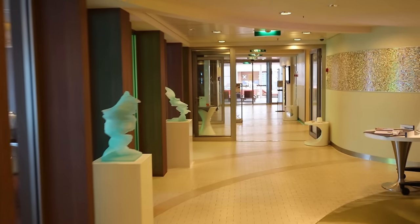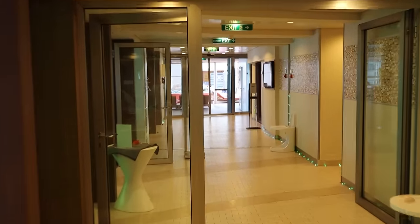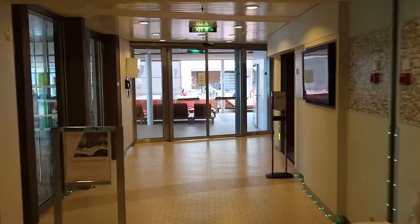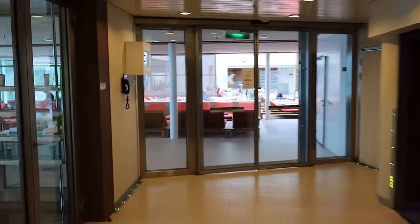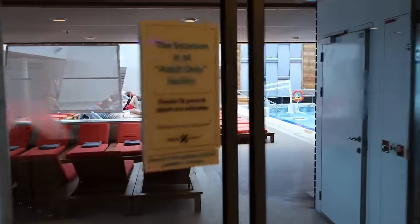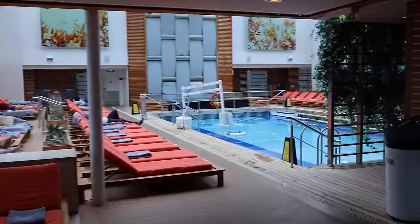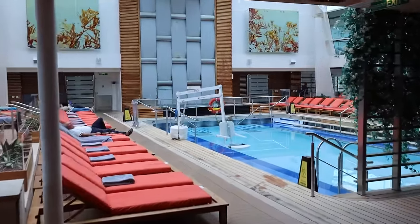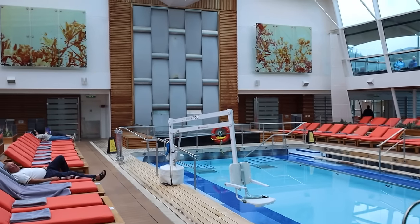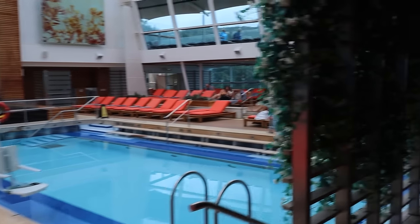If you are in Aqua Class — a class of specifically balcony staterooms — you will be able to use the Persian Gardens, found here in the spa. That is a perk of Aqua Class, in addition to eating in the Blue restaurant which we'll see in a little bit. We are now walking into the Solarium, the adults-only area for those 16 and up. There's a beautiful pool with a fountain and a lot of different loungers all around the pool.